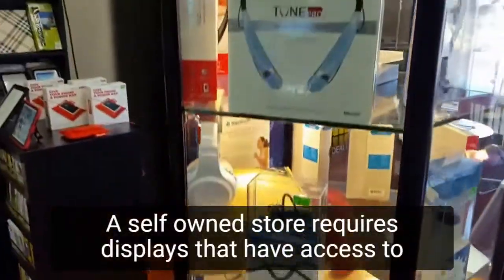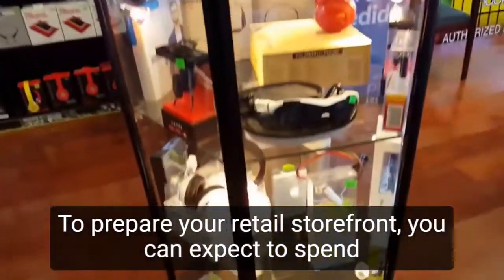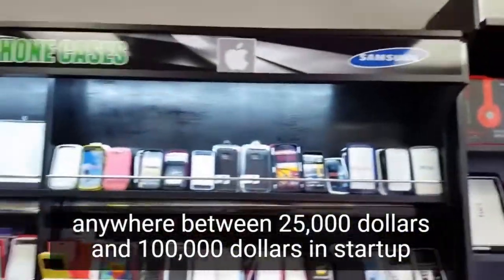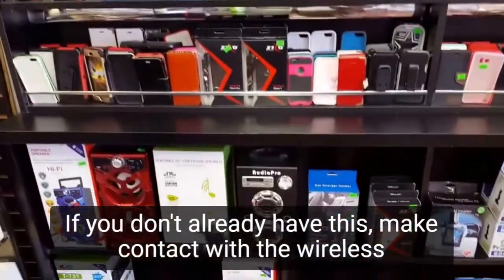A cell phone store requires displays that have access to electricity and the internet. To prepare your retail storefront, you can expect to spend anywhere between $25,000 and $100,000 in startup capital. Look into small business loans or other private financing options if you don't already have this.